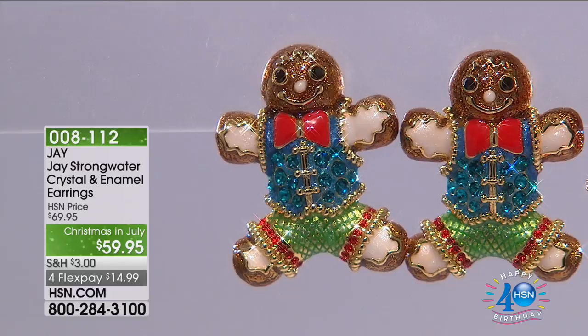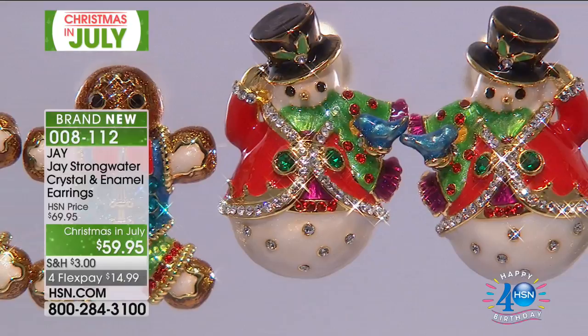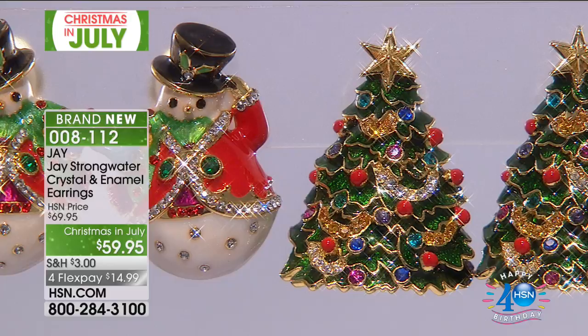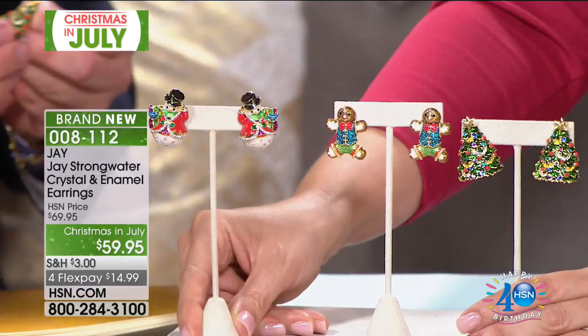Here are earrings — a Christmas in July price of $59.95. We have your snowman, Christmas tree, and gingerbread man. I have them on — they're very, very comfortable. Look how fun those are! They just brought a smile to my face, and everyone in the studio was trying them on when we finished them. They're so fun. Whether it is your Christmas trees, gingerbread man, or snowman, they're very light — made sure they're nicely domed with a great physical look, but hollowed in the back.